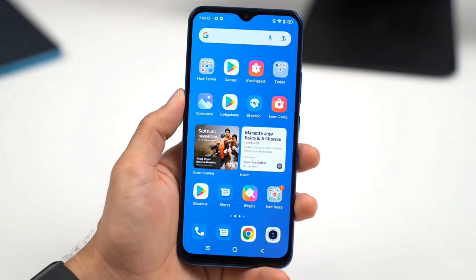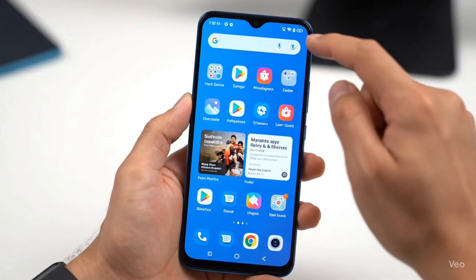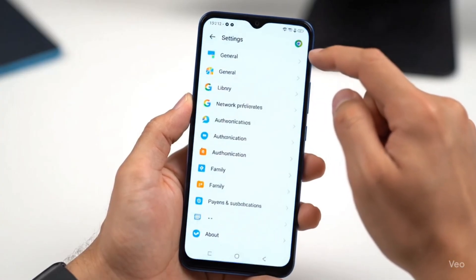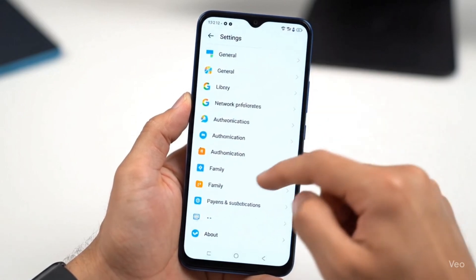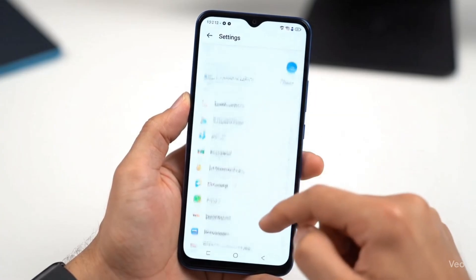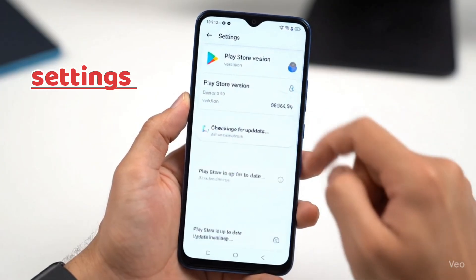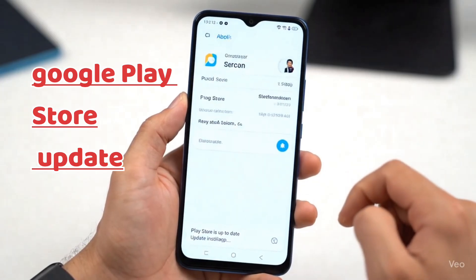So how do you make sure you're running the latest Play Store version? Here's a quick step-by-step. Open the Play Store, tap on your profile picture in the top right corner, go to Settings > About, and scroll down — you'll see the Play Store version. If an update is available, it will automatically start installing. If you don't see the option, don't worry — Google usually rolls out updates gradually, so you might get it in a few days. Alternatively, you can always download the latest version manually from trusted sources like APK Mirror.